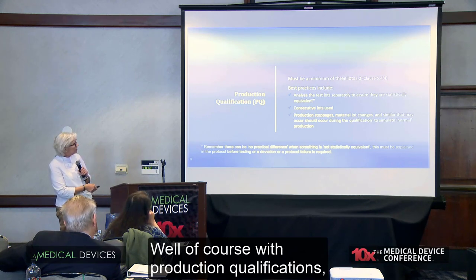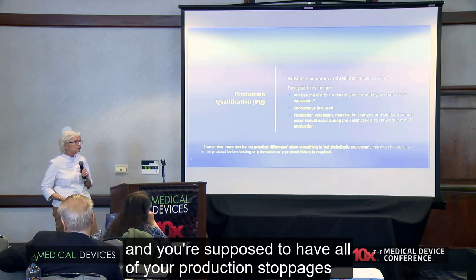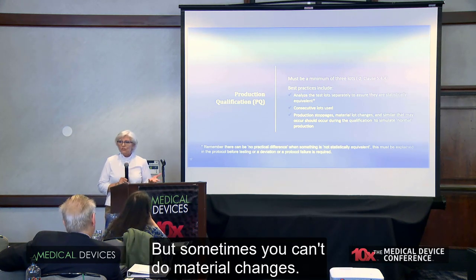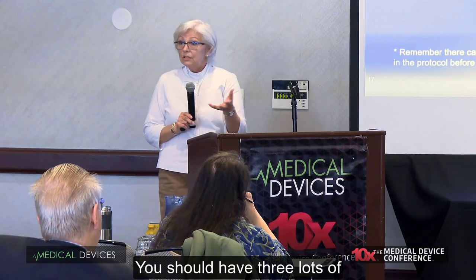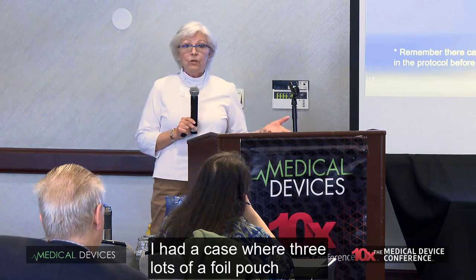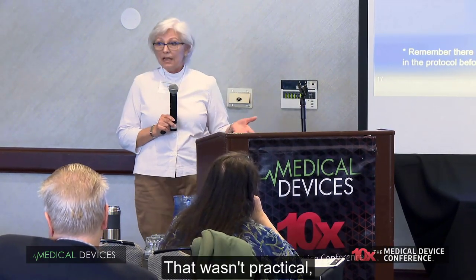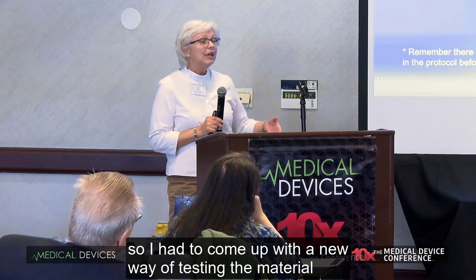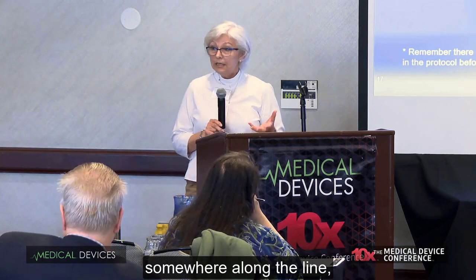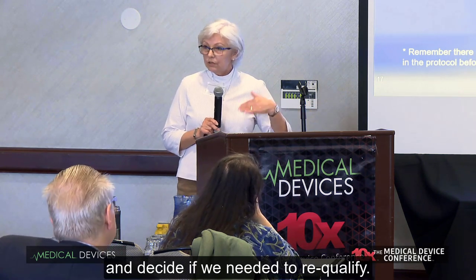With production qualifications, you should have consecutive lots, and you're supposed to document all your production stoppages and material changes. Sometimes you can't do material changes — you should have three lots of material you're trying to test. I had a case where three lots of a foil pouch would give me 10 years' worth of production, which wasn't practical. So I had to come up with a new way of testing the material, so if they changed a master lot somewhere along the line, I could actually see it in incoming receiving and decide if we needed to re-qualify.